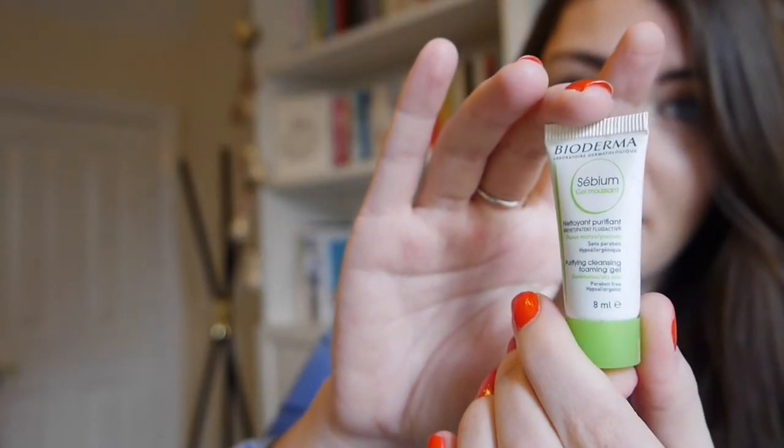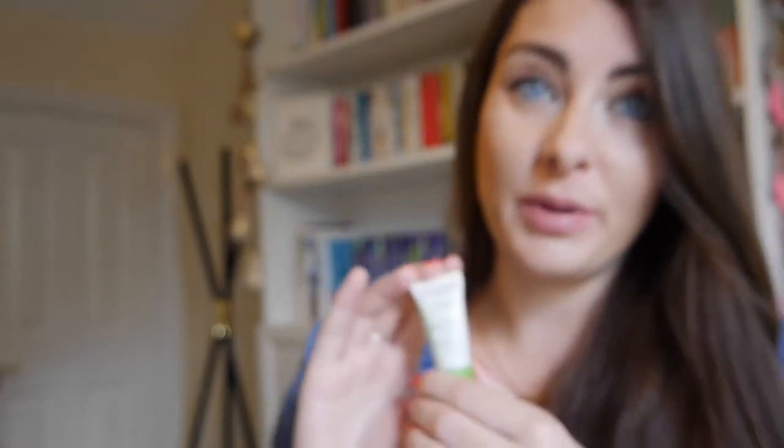My next tip is to pick up some travel size samples from your local beauty store. Usually they give these away for free, and it's a great way of trying new brands and products in a handy size that fits into your 100ml plastic bag.